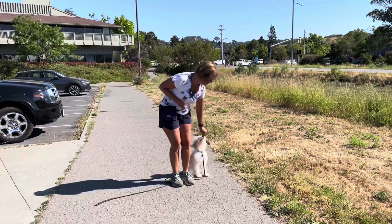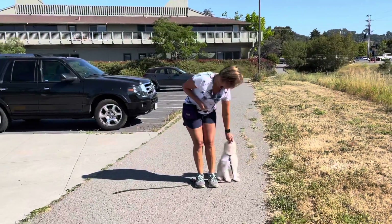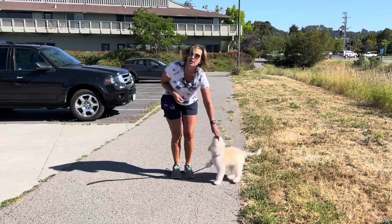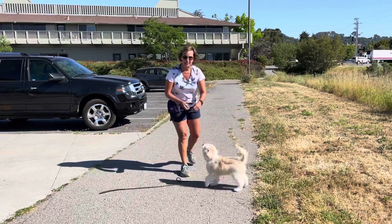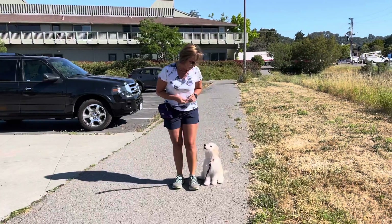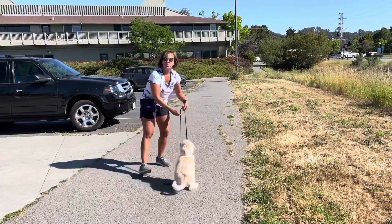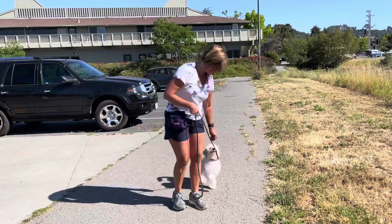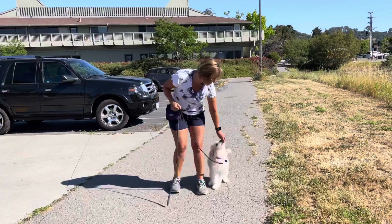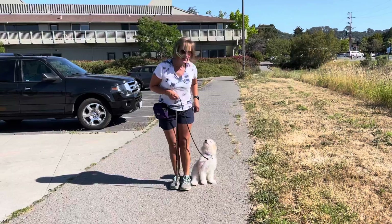I'm trying to work on what we call reward zone with her right now, which is teaching her to sit at my side facing the same direction, giving me eye contact. You can see how she wants to continually get up and face me, because that's where her reinforcement has most often occurred — sitting in front looking at me. But we want to work towards that place where the dog gets used to, for walking purposes, being at my side and still giving me the same attention.